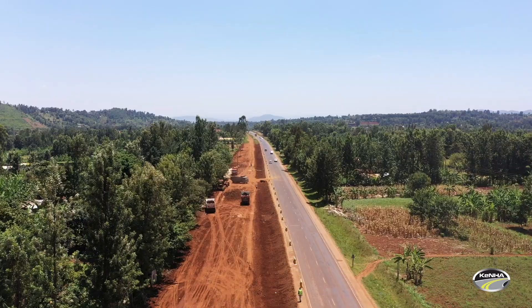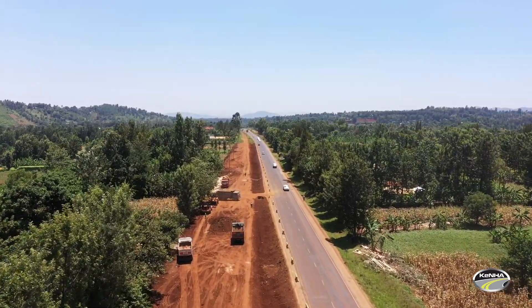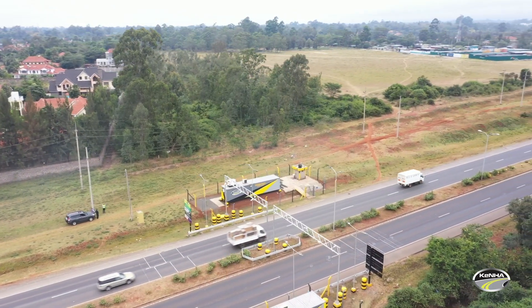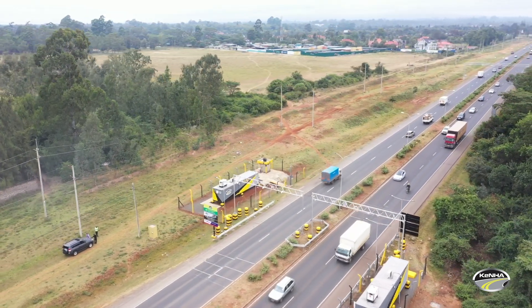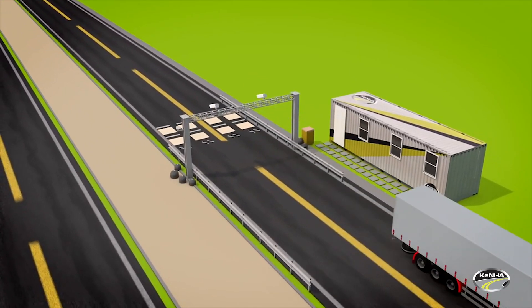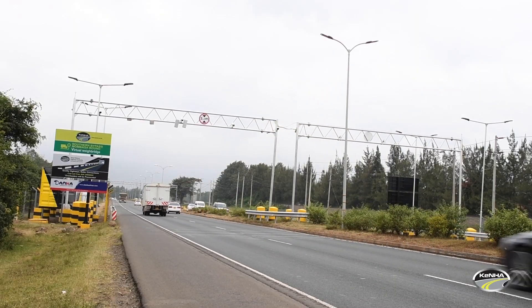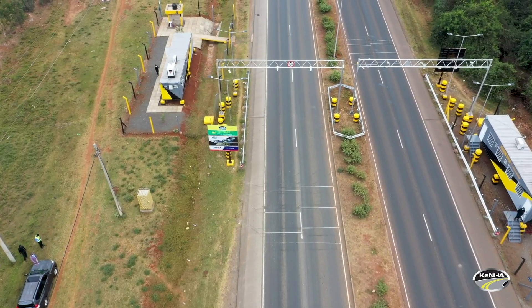The Kenya National Highways Authority has been implementing cost-effective and reliable axle load control methods. Under this implementation, the authority has been utilizing the latest advances in high-speed weigh-in-motion (WIM) stations, commonly known as WIM technology, to enable the roads to attain their full lifespan through intelligent monitoring and enforcement.